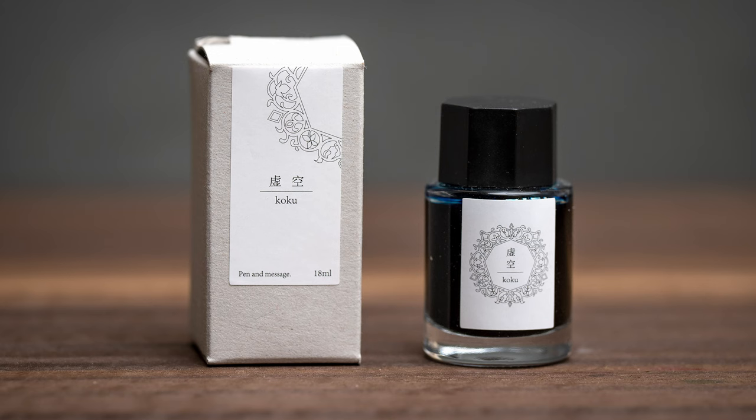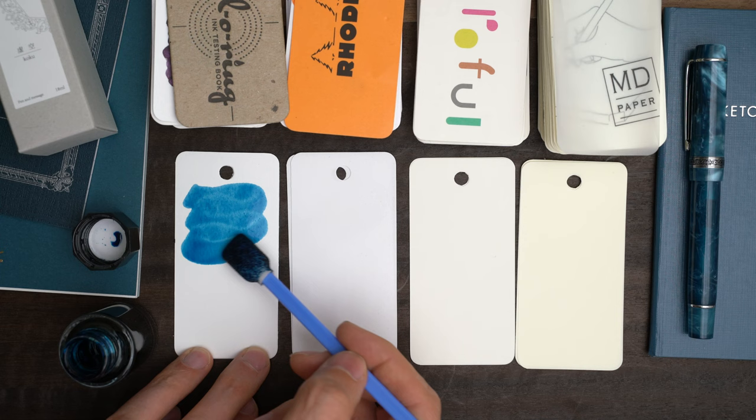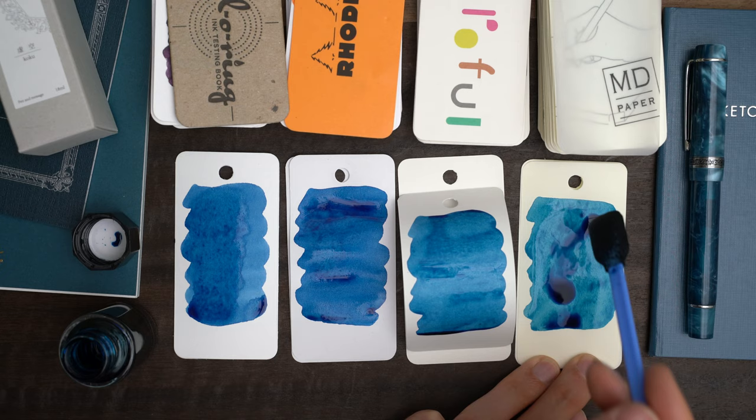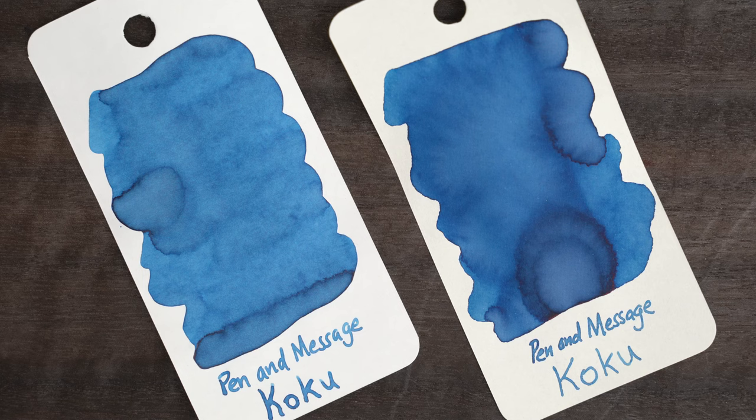I also got a bottle of their Koku ink. I don't think that this is a Sailor ink, and there's no indication of where it's made, but I got it anyway because I really liked the shop. This color is actually pretty similar to the Sage Blue that we just looked at, but it's not quite as dark. This ink looks pretty much the same across all four papers, but this time there's no sheen.